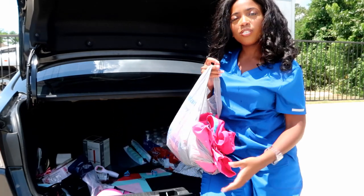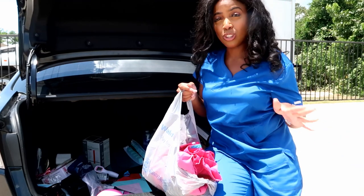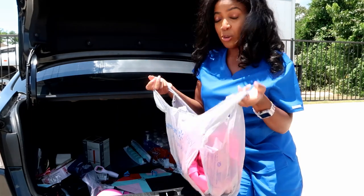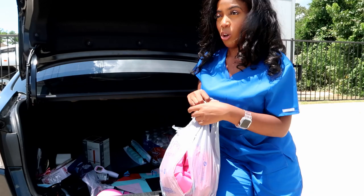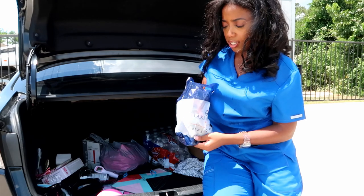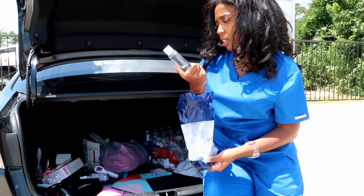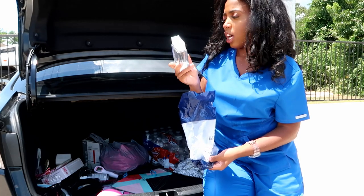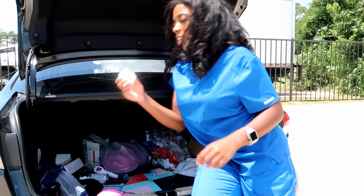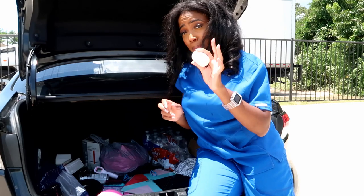In this bag I have an extra pair of scrubs. As nurses, we always have to be ready for anything — if a patient throws up on you or anything happens, you want to have a fresh pair of scrubs. In this bag from Lakewood Church, I also put my perfume. It's a pure musk oud perfume and it smells so good — like baby. I also have tape just in case I don't have any at the facility, for when I want to label my dressings.